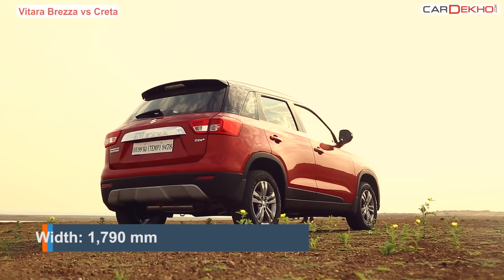The floating C-pillars, steeply raked windscreen, and sleek projector headlamps with DRLs make it quite a looker. The front is a bit aggressive and the alloy wheels look nice. At 198mm, it stands higher up from the ground as compared to the Creta.